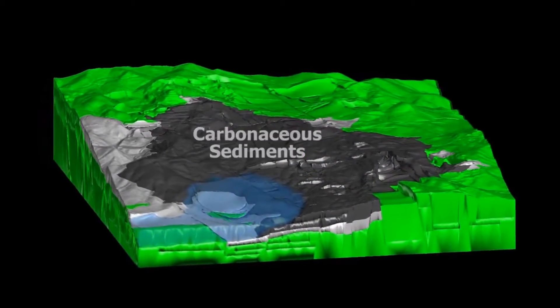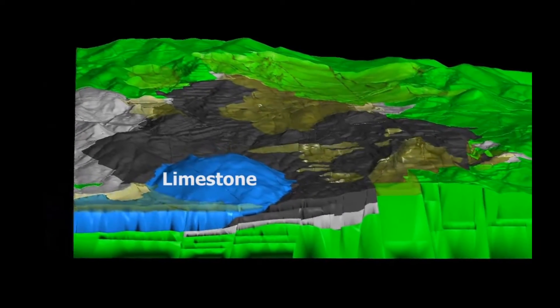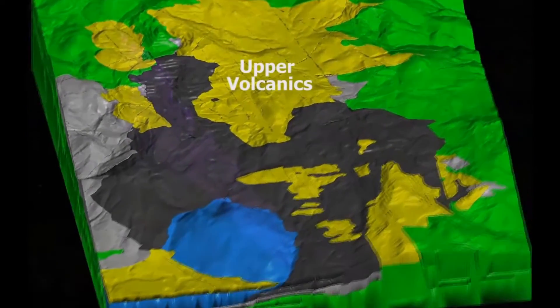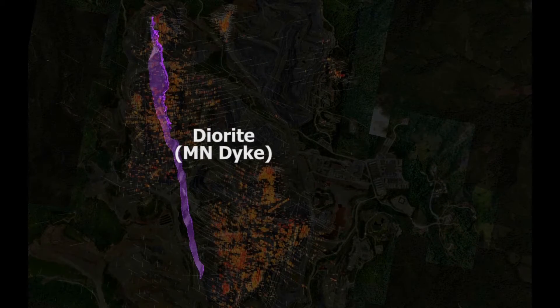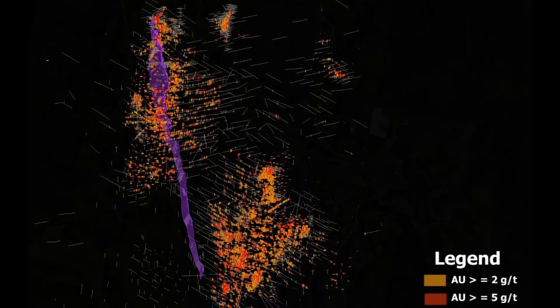It was formed in sub-vertical funnel-shaped alteration envelopes where the hydrothermal fluids migrated upwards and laterally along permeable horizons, depositing the precious metals. The deposit is hosted in carbonaceous sediments, non-carbonaceous sediments, and andesitic volcanics.